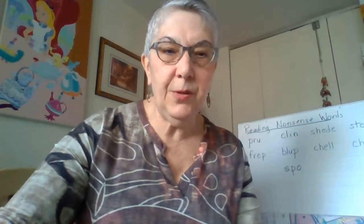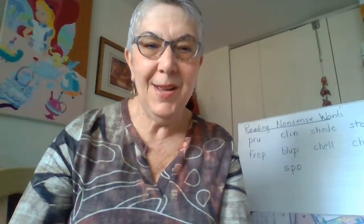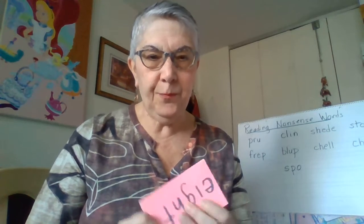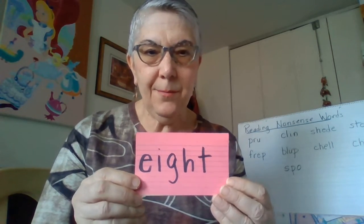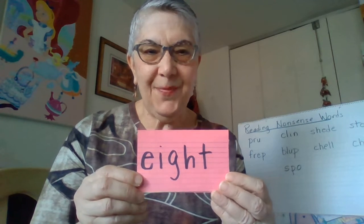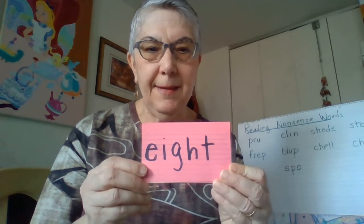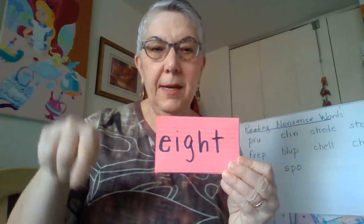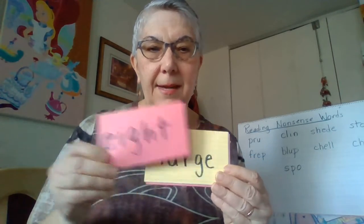The next thing we're going to do is practice some of our sight words. Some of these are from this week, and some are from past weeks. I'm going to hold the cards up, and let's see first if you can read the words. That's the word eight. Eight — E, I, G, H, T — eight.